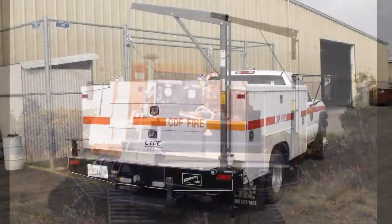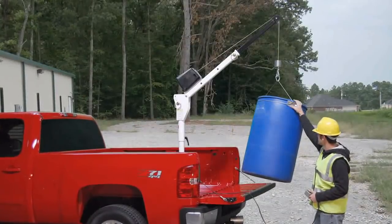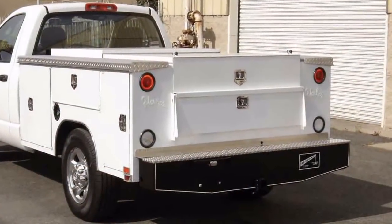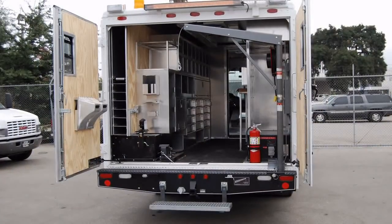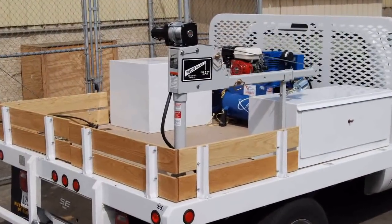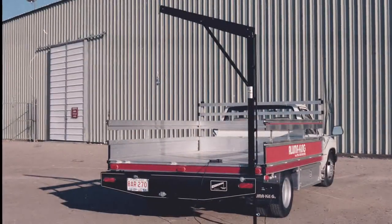Our crane is certified to the standards of ANSI B30.5 for mobile cranes. We furnish various crane models to match the carrying capacity of your vehicle. A Class III receiver hitch comes standard on the Western Mule.